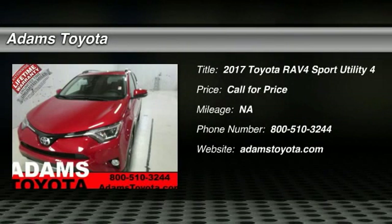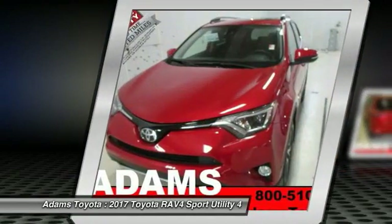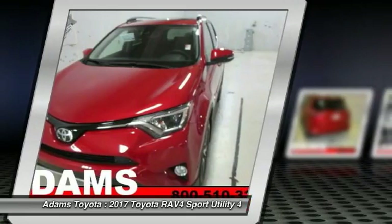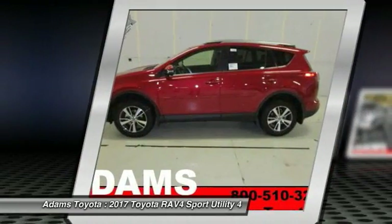2017 RAV4. The RAV4 is one of the most fuel-efficient SUVs in its class. Versatile and efficient, RAV4 mixes the comfort and drivability of a sedan with the benefits of an SUV.